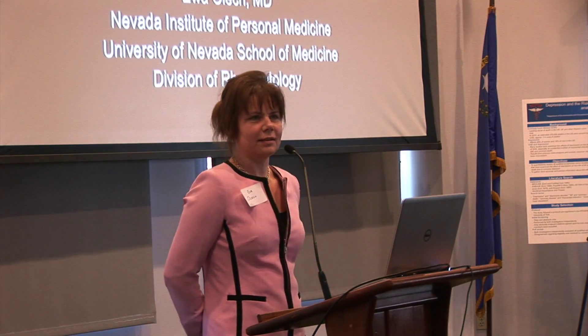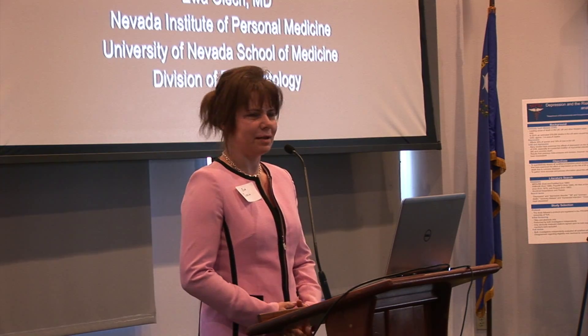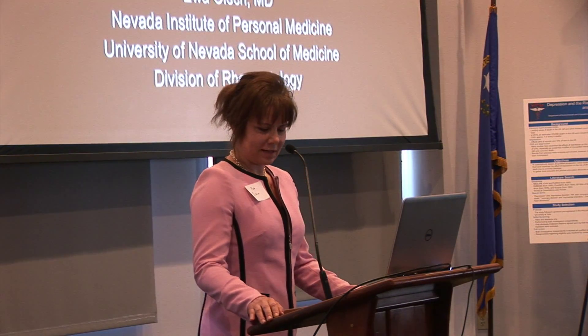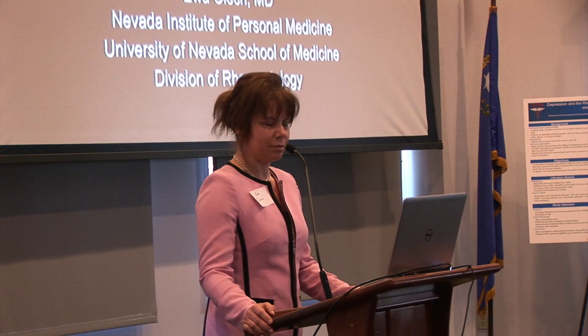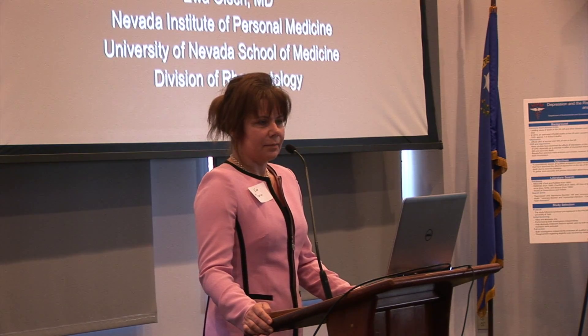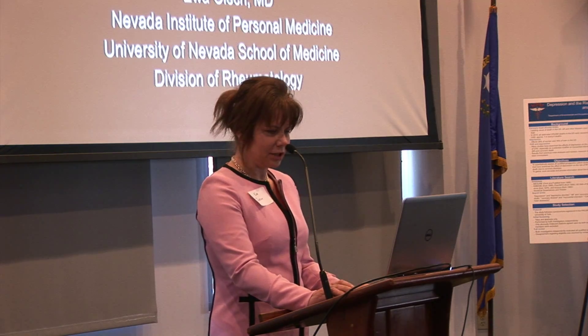Thank you. I want to make sure that my association with NIPM is included — I'm very proud of it, probably even more proud than my other association. Thank you for inviting me to give a talk here today. I decided to talk about my favorite disease: rheumatoid arthritis, because you can't talk about genetics without rheumatology.